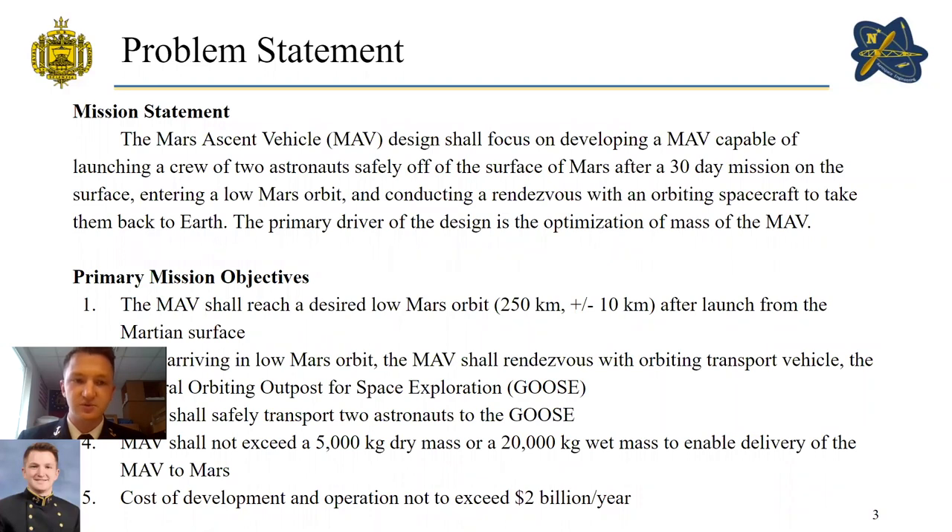Our mission statement was derived from the requirements given to us by NASA. The Mars Ascent Vehicle design shall focus on developing a MAV capable of launching a crew of two astronauts safely off the surface of Mars after a 30-day mission, entering a low Mars orbit, and conducting a rendezvous with an orbiting spacecraft to take them back to Earth. The primary driver of the design is the optimization of mass of the MAV.